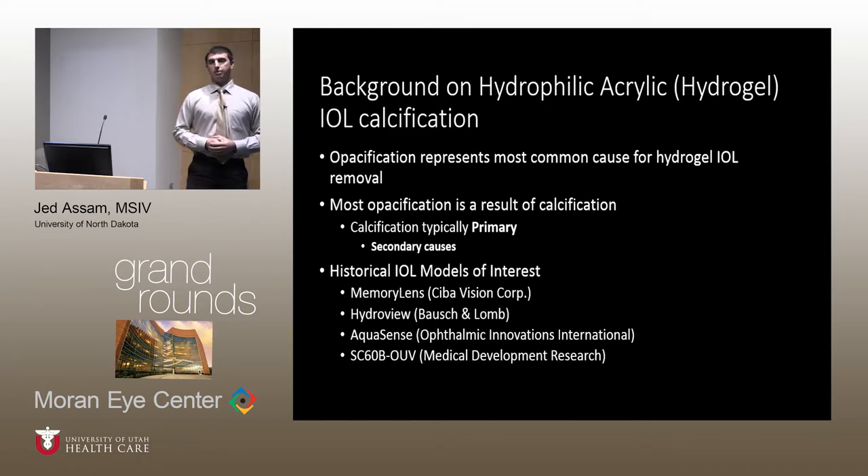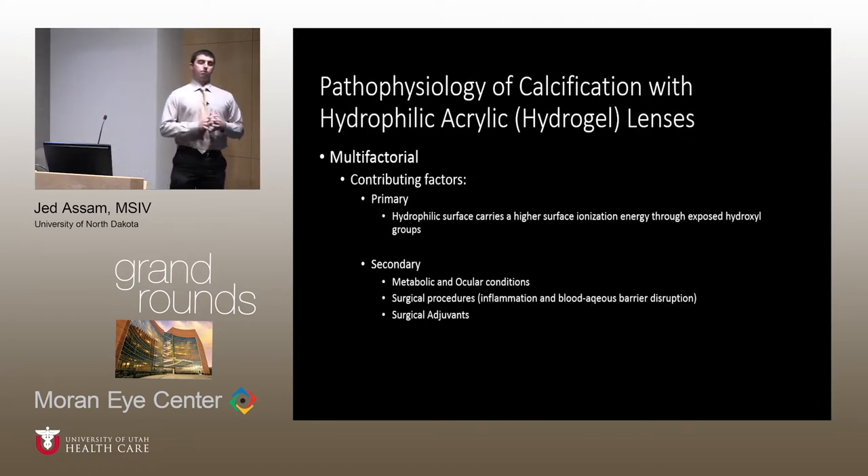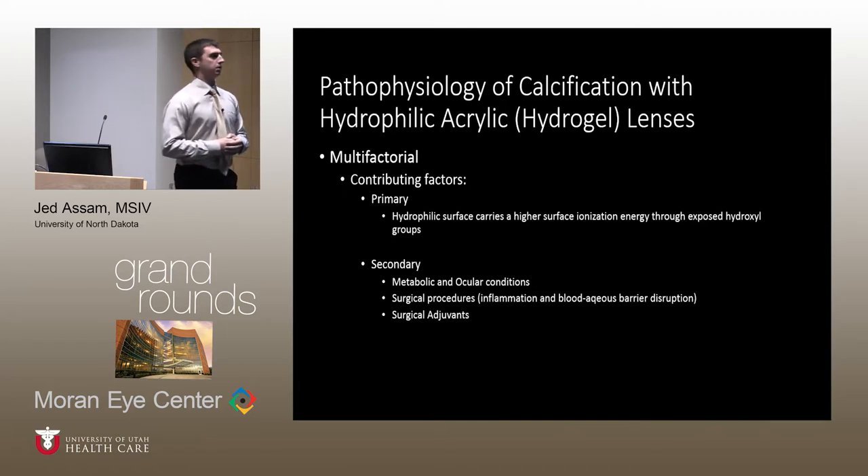In our particular case, we had a memory lens calcification. The pathophysiology of hydrophilic acrylic lens calcification is noted to be a multifactorial event. The chief cause of primary calcification has been noted to be the increased surface ionization energy potential caused by exposure of the hydrophilic acrylic lens surface to the physiological pH of the aqueous humor, which predisposes to precipitation of calcium from the aqueous humor.